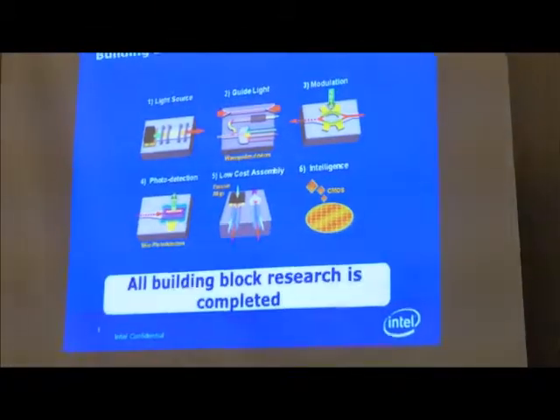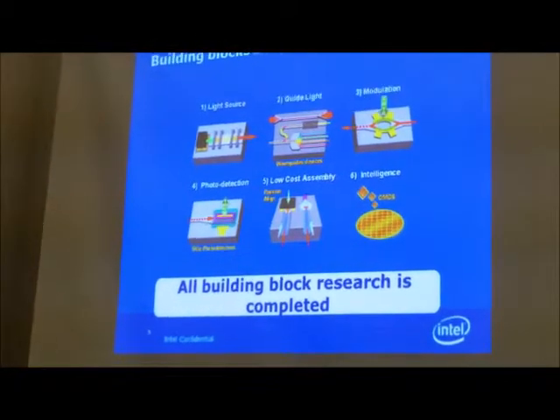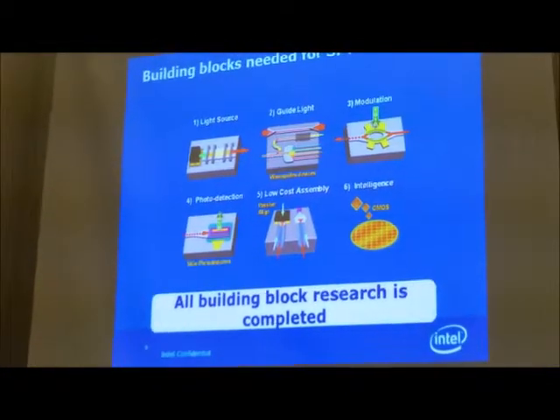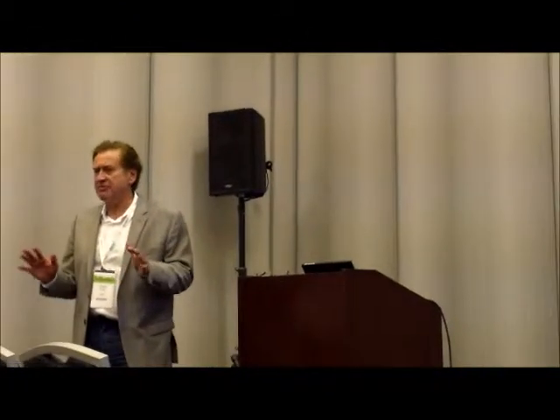It's a different process than the process used for logic — same fab, but some of the processes are different. For example, putting it upside down and etching the outside — slightly different process. You don't use that with transistors.